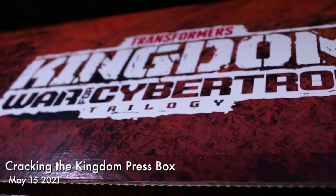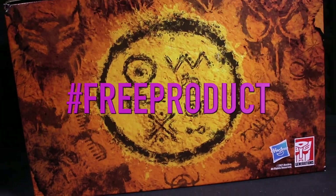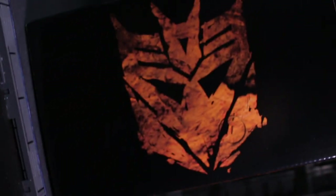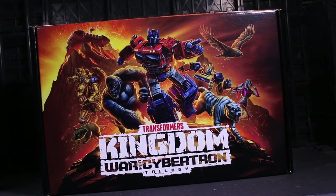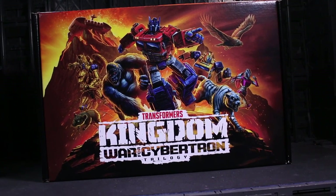Hello there! I'm gonna open up a box that came to me from Hasbro. This is hashtag free product. This is a Kingdom-themed press box that you may well have seen several times already floating around on YouTube in the Transformers space. This was sent out by Hasbro to promote the Kingdom Netflix cartoon that is imminently upcoming to finish off that trilogy.